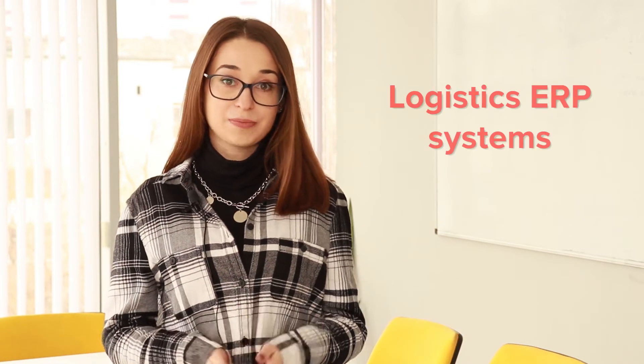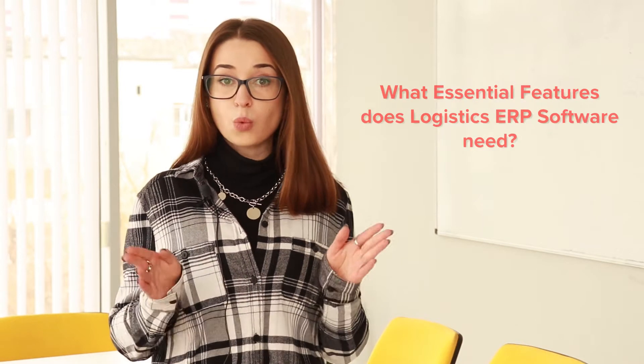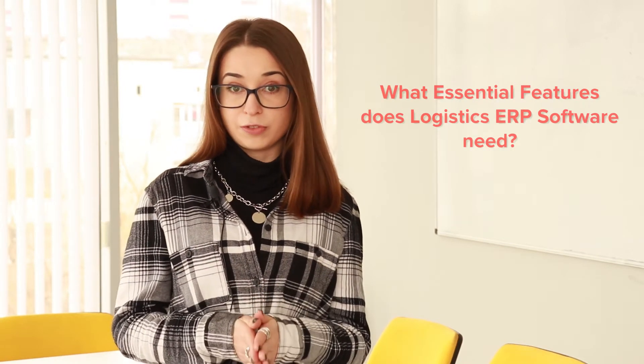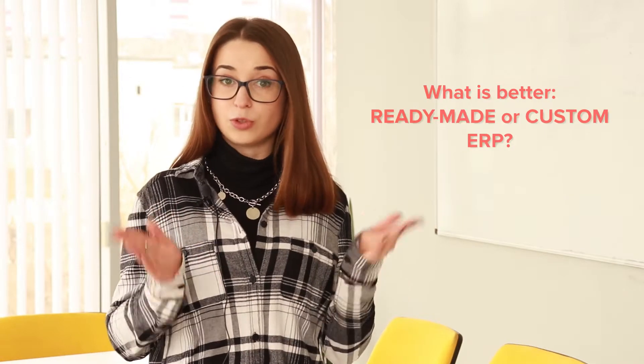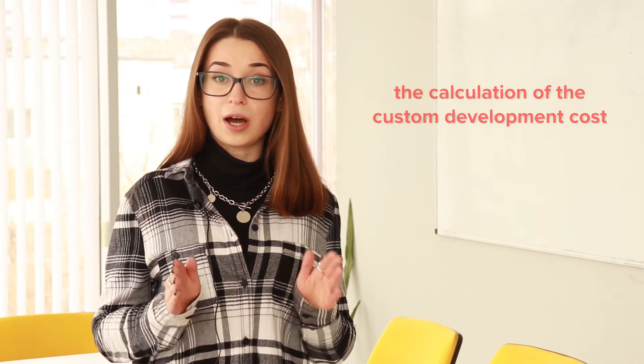Hello everybody! Today we are going to talk about logistics ERP systems. This video will answer the following questions: What is a logistics ERP and which industry problems does it solve? What essential features does logistics ERP software need? What is better — ready-made or custom ERP? There will also be real examples of automated logistics ERP systems developed by RecSoft, including a demonstration of the calculation of custom development cost.